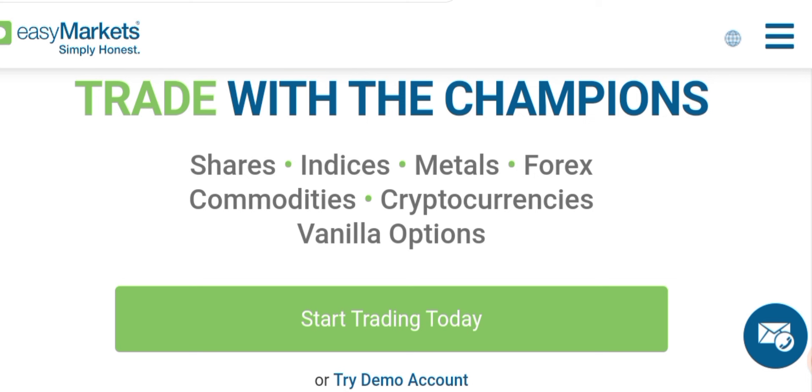Hello friends, today in this video we are going to review easyMarkets forex broker. With this broker you can trade shares, indices, metals, forex, commodities, cryptocurrency, and vanilla options.